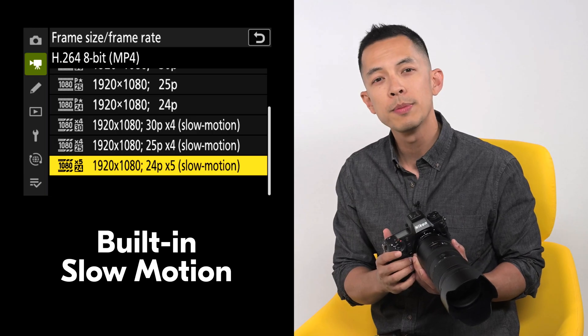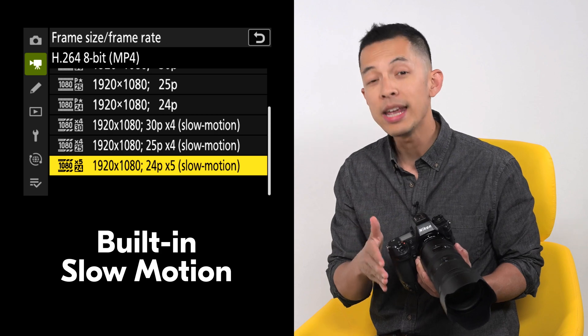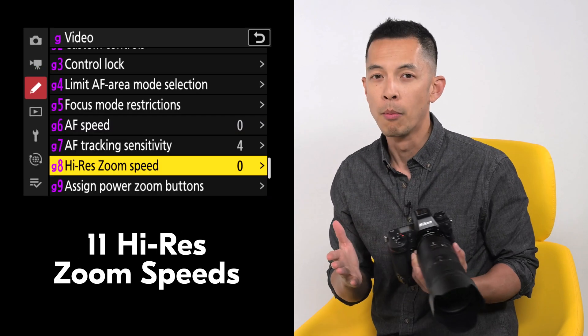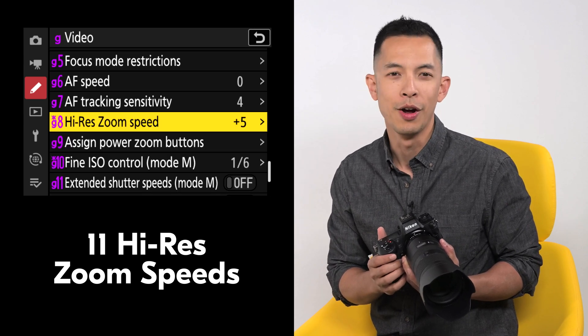Other video enhancements include new built-in slow motion in-camera in full HD, and more high-res zoom speeds — now 11 in total — for more control of the look of your video.